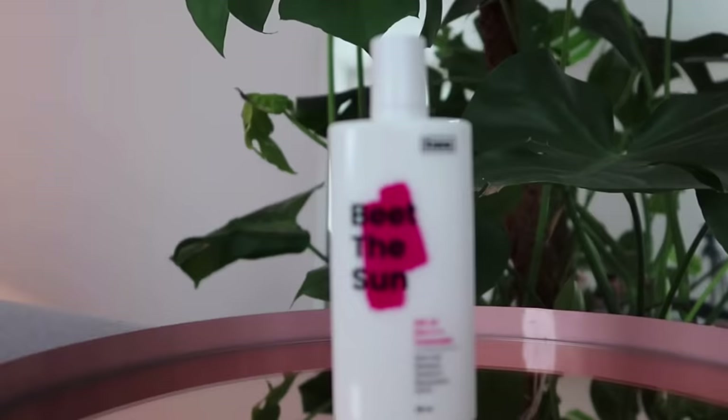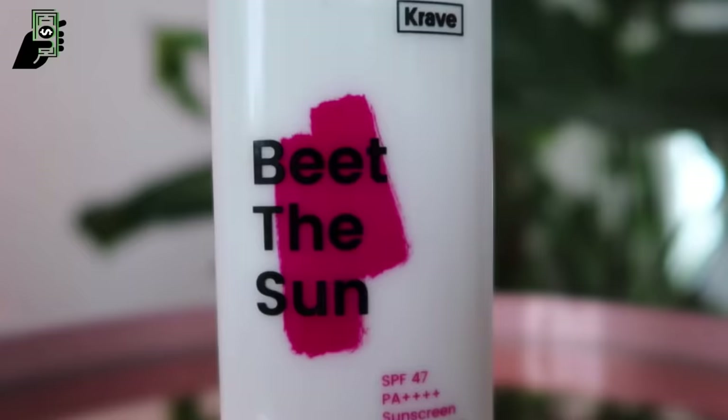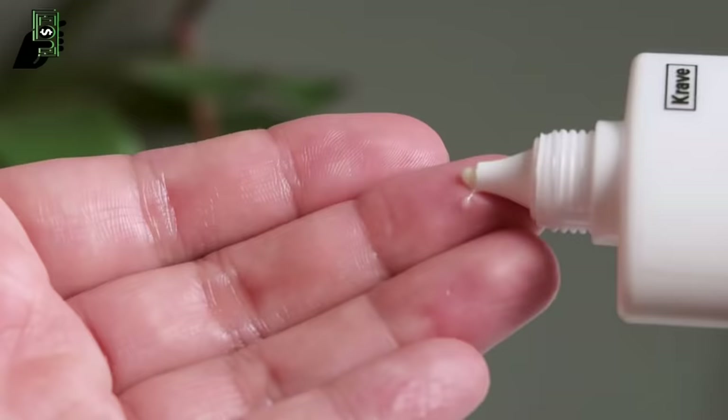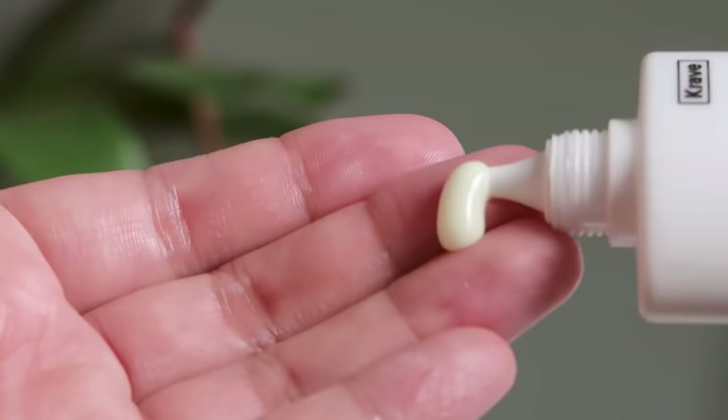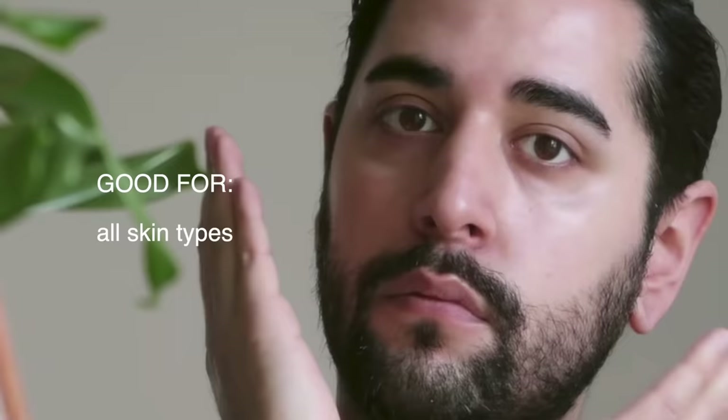I just want to quickly mention that Crave Beauty Beat the Sun — the Beat Shield — is one of my favorite sunscreens of all time. I have talked about it to death, and I know a lot of you can't actually get your hands on this. My favorite thing about it is it contains Allantoin, which usually means a lot of chemical sunscreens can irritate my skin, but with this Allantoin it has a nice soothing feeling to it. So if you can get your hands on this, definitely go for it.